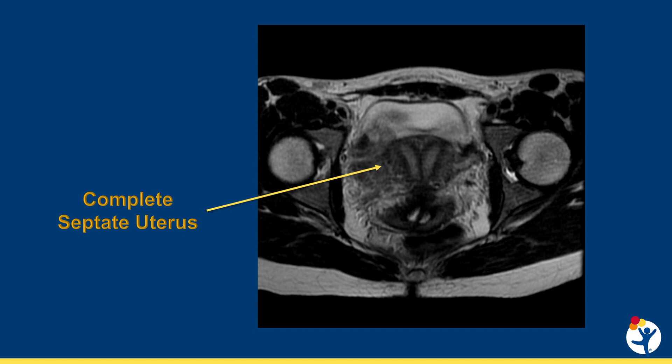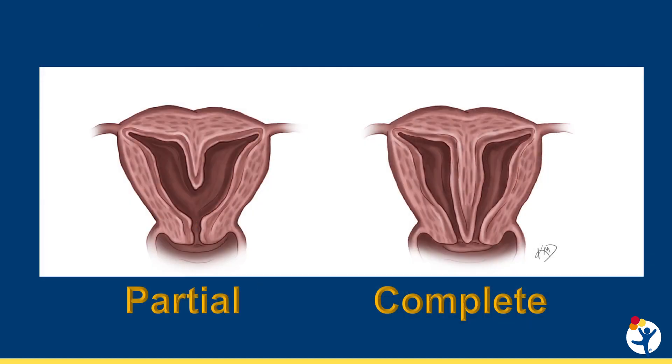Hysteroscopic metroplasty, or hysteroscopic septum resection, can be considered for management of uterine septa. A septate uterus is the most common Mullerian anomaly. A partial uterine septum extends into the cavity but does not reach the internal cervical os, while a complete uterine septum extends from the fundus to the level of the cervix or cervices. In some cases, the septum extends into a longitudinal vaginal septum dividing the vagina in half. Septal tissue can be fibrous or muscular. Diagnosis can be made with pelvic ultrasound but should be confirmed with a pelvic MRI, which is the gold standard for evaluation of Mullerian anomalies.